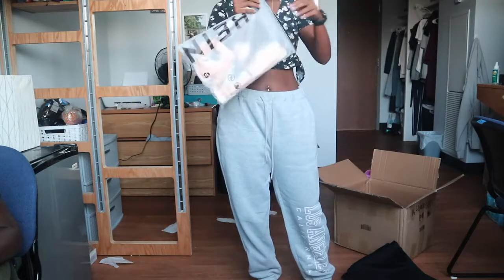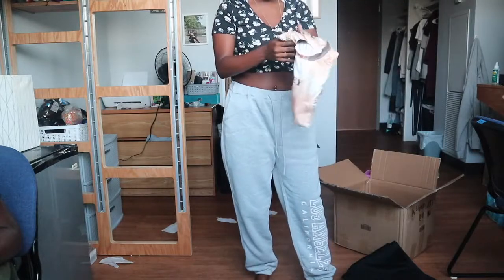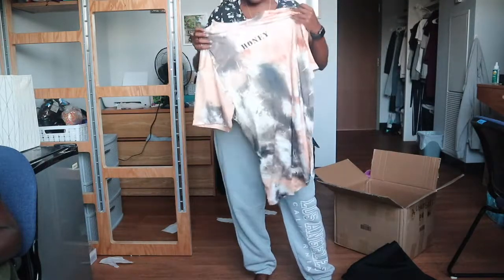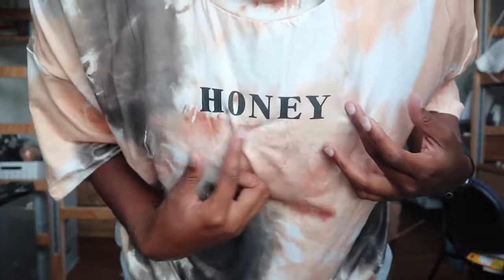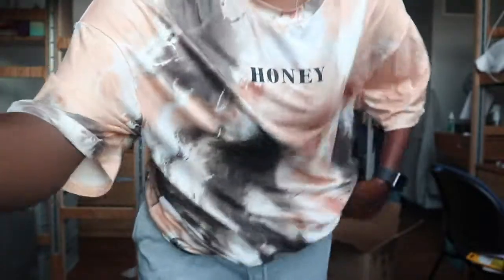And then I got this — wait, this is just a shirt. Okay, so this is the shirt. It's kind of big and it's a different material than the other ones — it feels like one of those dry-fit shirts.